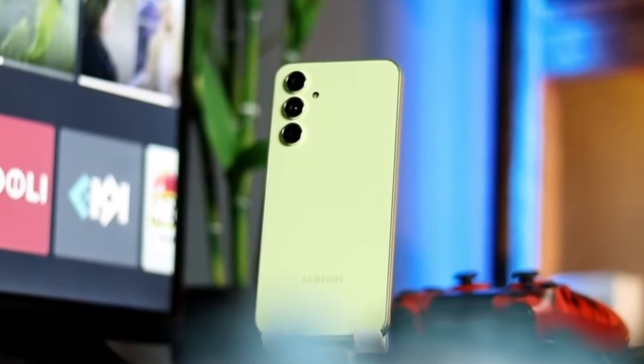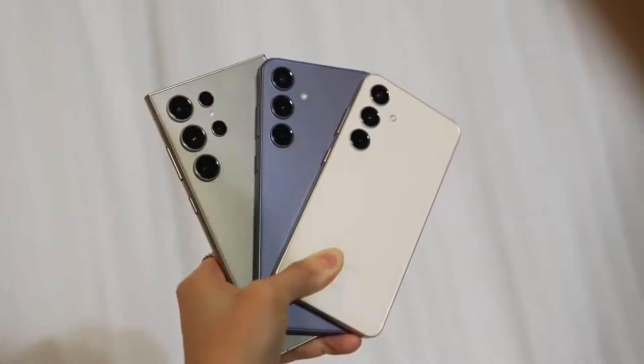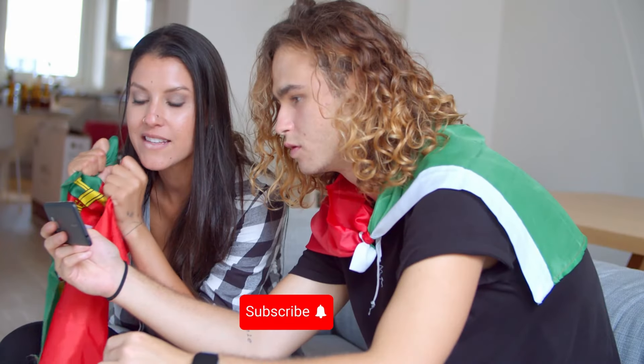And there you have it, folks — the Samsung Galaxy A55 and A35, two exciting additions to Samsung's mid-range lineup. What are your thoughts on these devices? Let us know in the comments below, and don't forget to like, share, and subscribe for more tech updates.